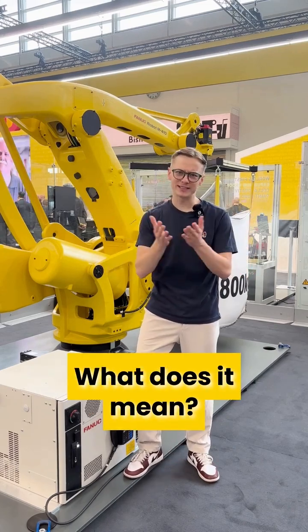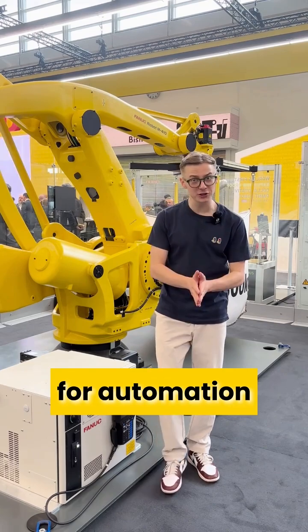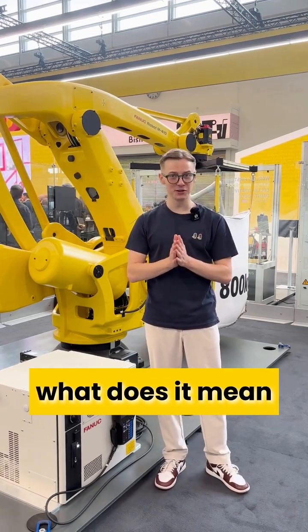So do you FANUC? What does it mean? Let's dive into the newest FANUC solutions for automation and find out what it means to FANUC.